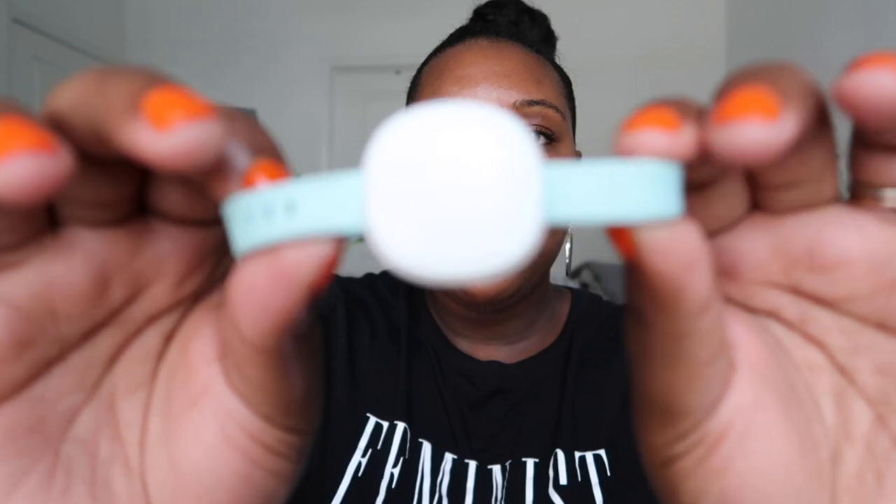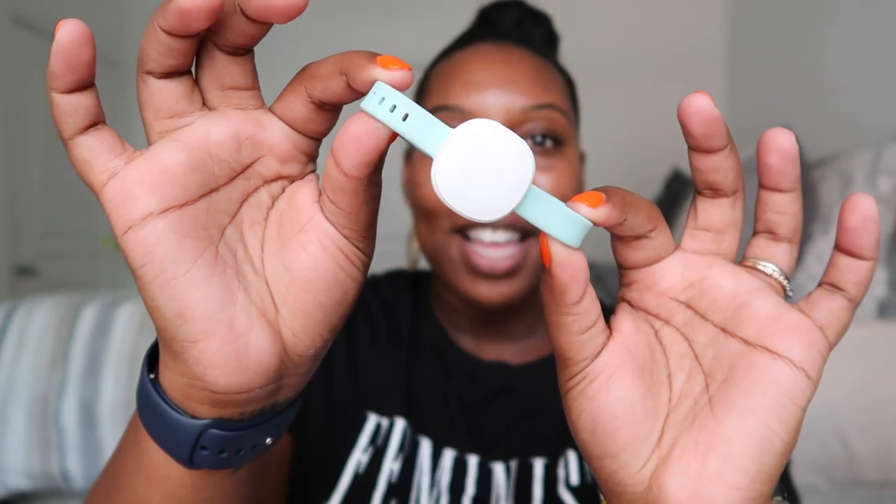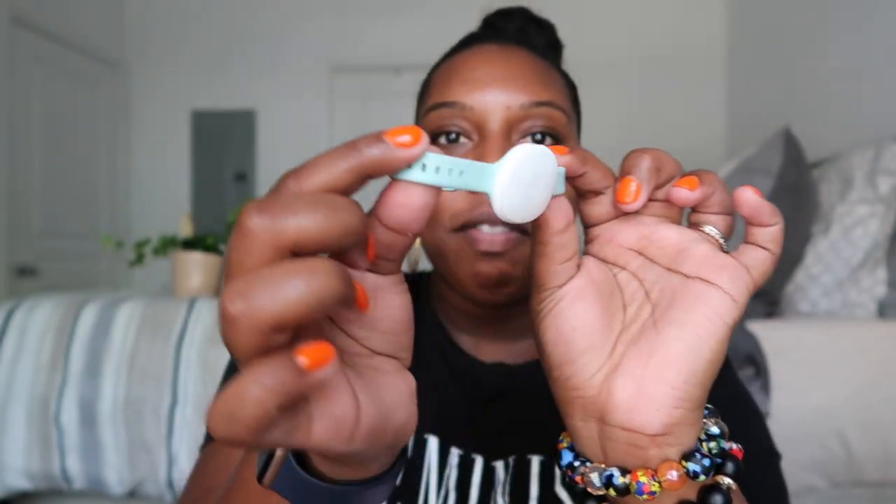I can look at my sleep graphs and say, okay, I'm clearly not getting any sleep every Sunday but I'm getting lots of sleep every Wednesday — it shows me my own patterns outside of trying to conceive. I really love that. And the bracelet itself is very nice and chic — it's almost like an Apple Watch.